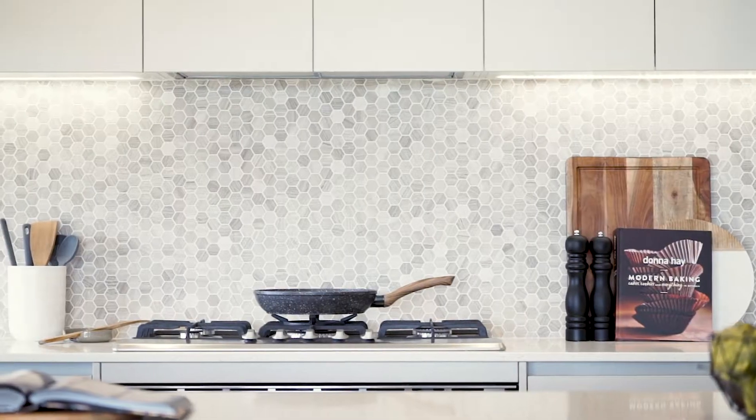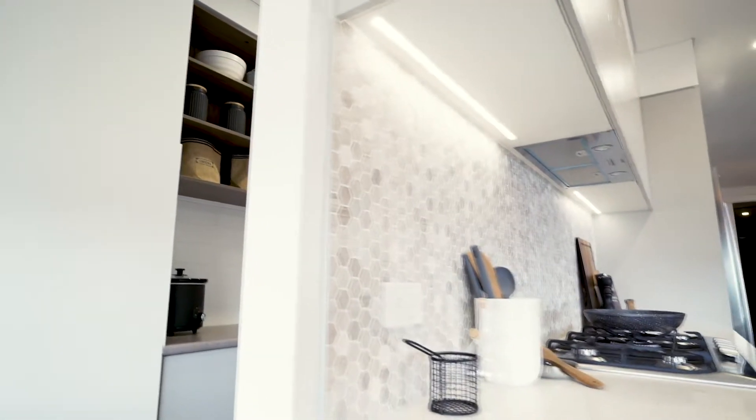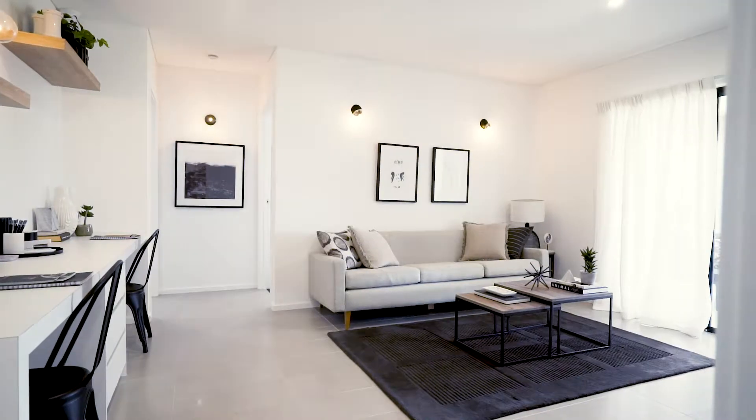The kitchen is a real standout feature of this home, designed to maximise space with ample storage and a large walk-in pantry. The gorgeous alfresco connects to the open-plan kitchen and rumpus, which is great for entertaining.